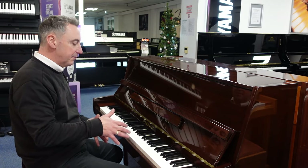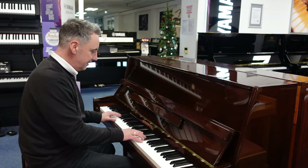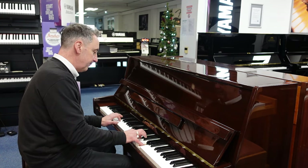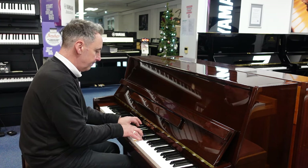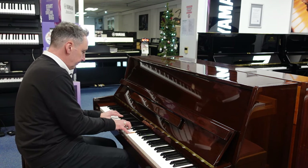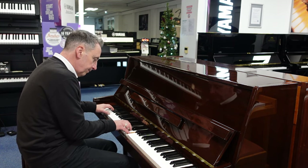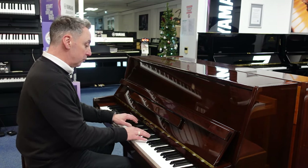So it's a lovely tidy size. It's got maybe a slightly bright tone but I like it — it lends itself to all styles.